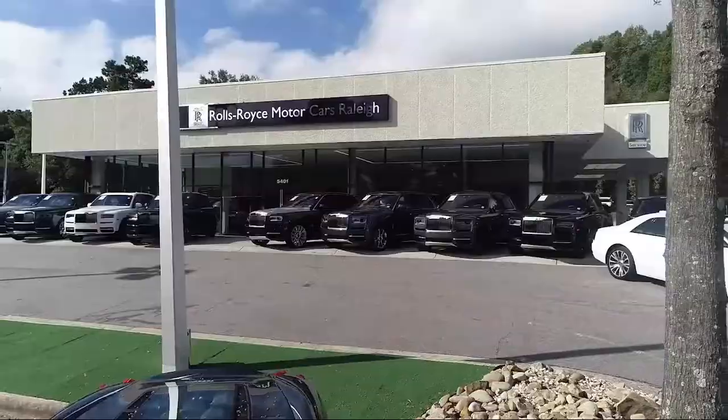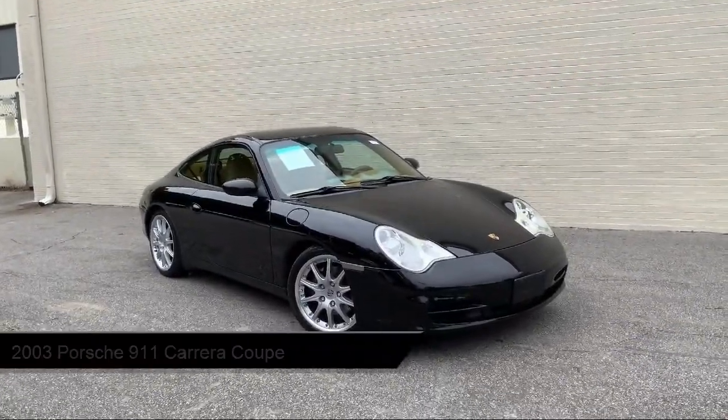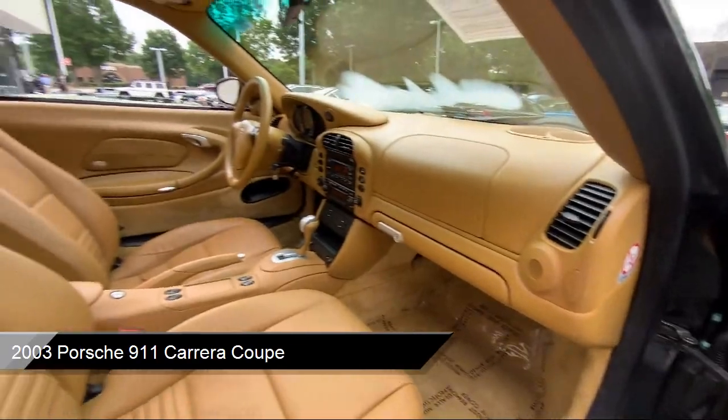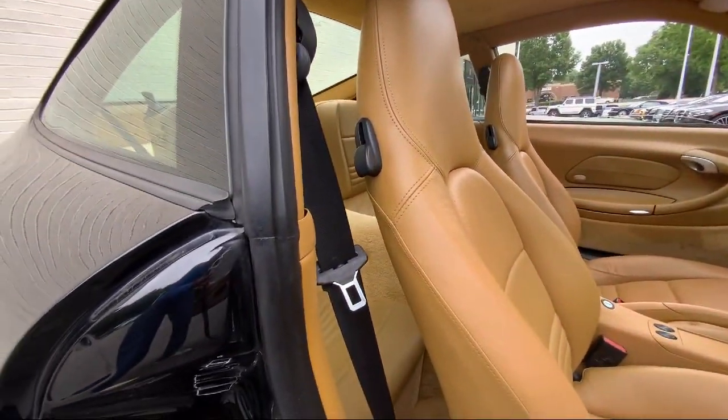Welcome to Rolls-Royce Motorcars Raleigh, and here's an exclusive look at one of our premium vehicles that comes equipped with keyless entry, heated door mirrors, leather steering wheel with auto tilt-away, and speed sensing steering.